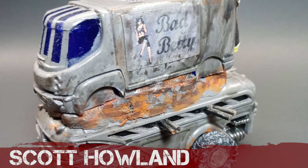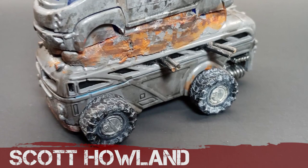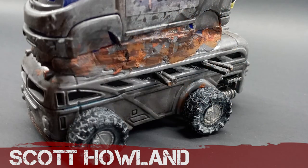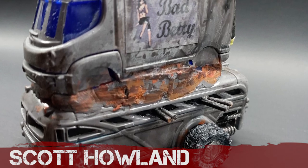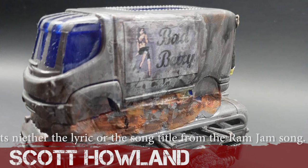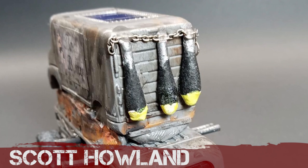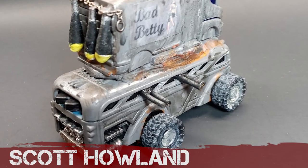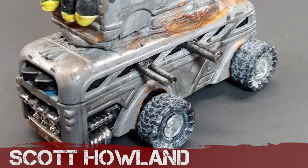Our final entrant this month, also a first-timer, is Scott Howland. Scott's created Bad Betty, which seems to be a mash-up of two vehicles — a truck and a bus sandwiched on top of each other — with a lovely amount of manky rust and some guns sticking out the windows. There are some bombs attached to the side; they're a nice touch, though if they drop this vehicle won't get very far. It would have been great to get a few more photos of your build, Scott, but what a great start in your first Gaslands Car of the Month competition.